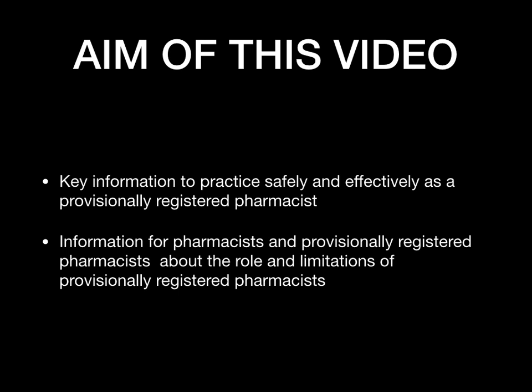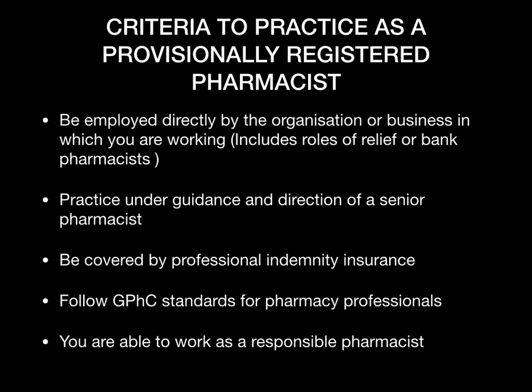The aims of this video are to provide UK information to practice safely and effectively as a provisional registered pharmacist, and also general information for pharmacists about the role and limitations of provisional registered pharmacists. So the first thing to look at is the criteria — what do you need to meet in order to practice as a provisional registered pharmacist?